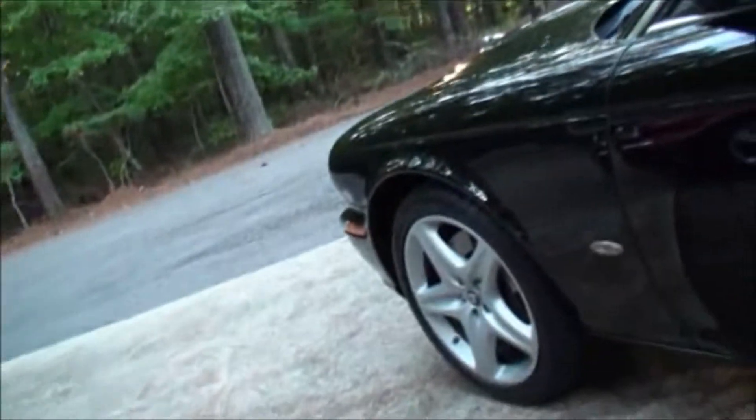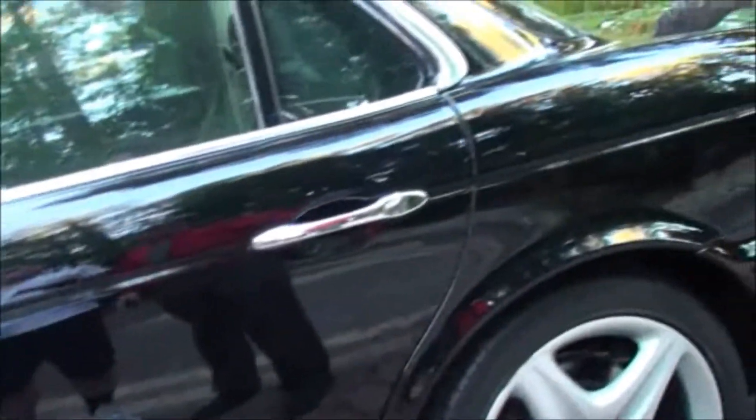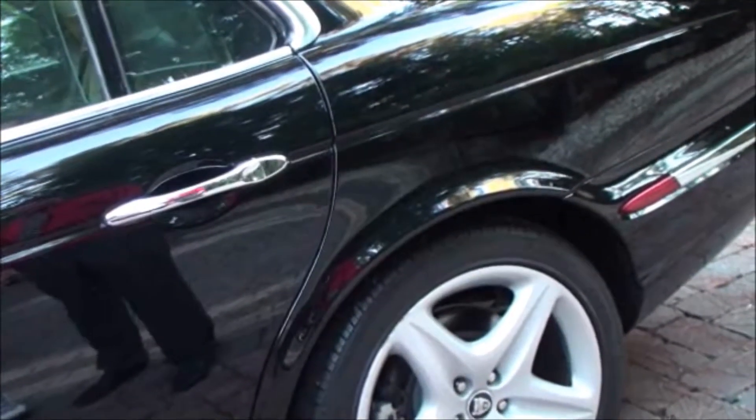Beautiful car — look at the rims. They're in beautiful condition. They look like starfish, they're beautiful. These are my favorite rims. These and a Sepang 20-inch, those are my best. Alright, let's look a little bit at the other car.